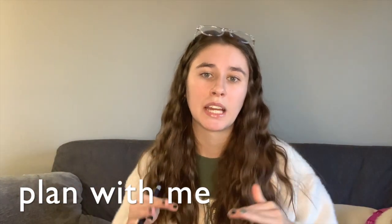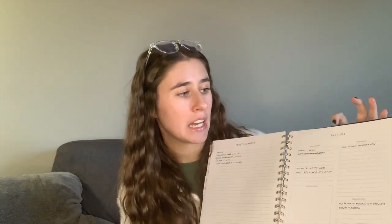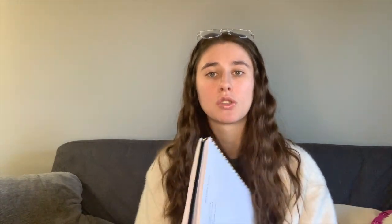Now going into the plan with me portion of this video. If you watched my previous videos, you know that my agenda has monthly notes and then an entire January goal section. So under the monthly notes, I write out my four bills that I have, and I check them off when I have paid them just so I can remember.